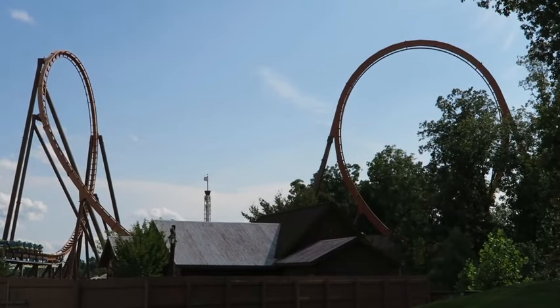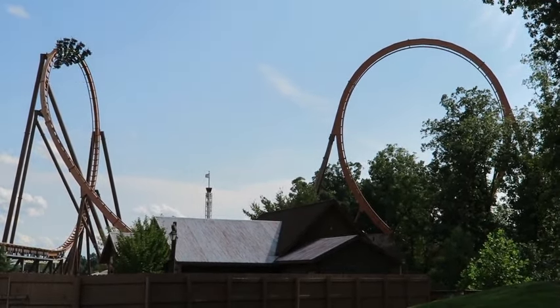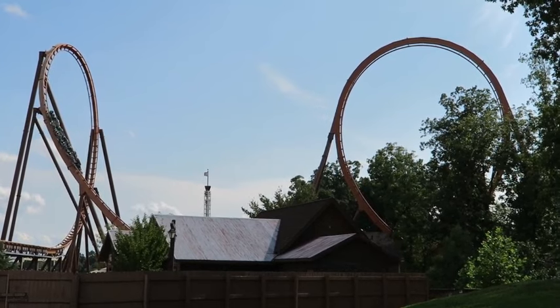I have never been to Silver Dollar City, but from what I've heard, it is a really good park. But from what it seems, they're missing one crucial thing in their lineup, and that is a wooden coaster.